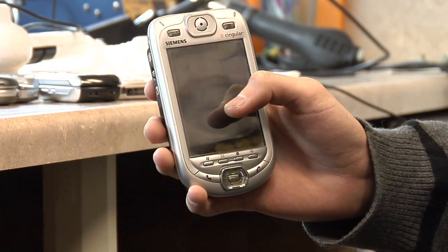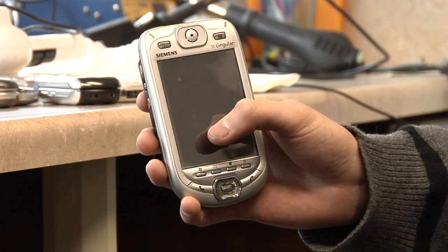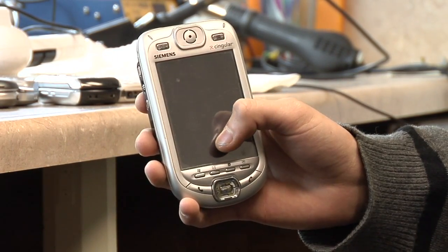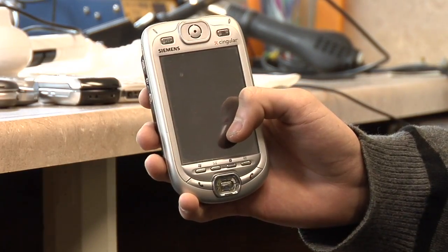Windows Mobile is pretty similar to the Windows Operating System on computers — not like Windows Vista, but a lot like Windows XP or Windows 98. It's pretty basic, but at the same time it's a little bit complicated, especially on a phone. It's a little bit hard to navigate.